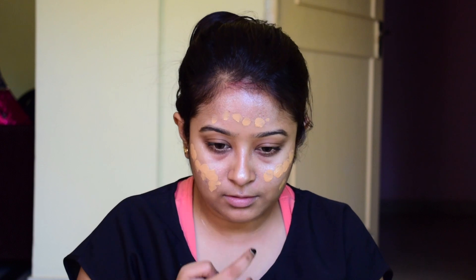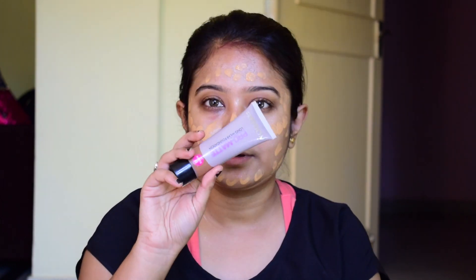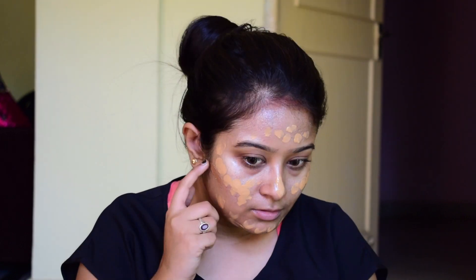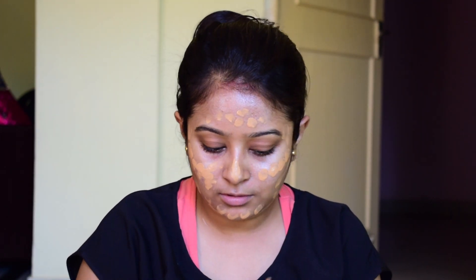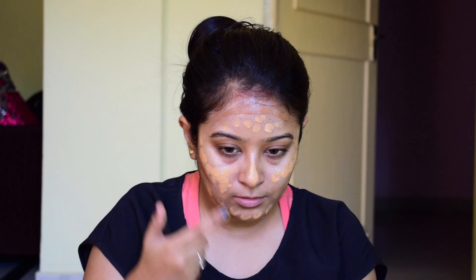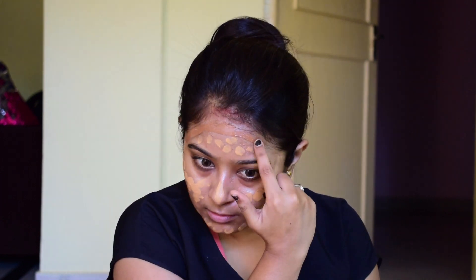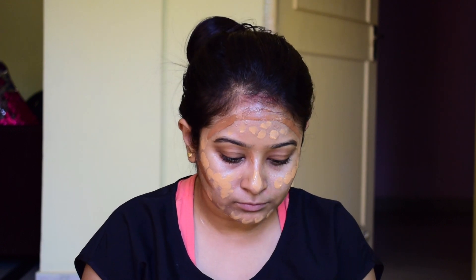I'm using MAC foundation and this shade is a little bit darker. I thought of using this foundation because this look is so bronzy and has a brownie touch into it. I'm also using a liquid contour — which is just a foundation from Freedom, I think the brand name is — and I'm putting that contour product on all over my cheekbone area, jawline area, and forehead.